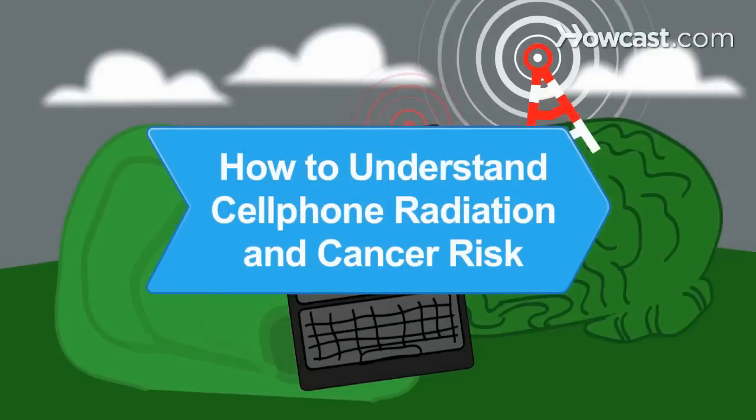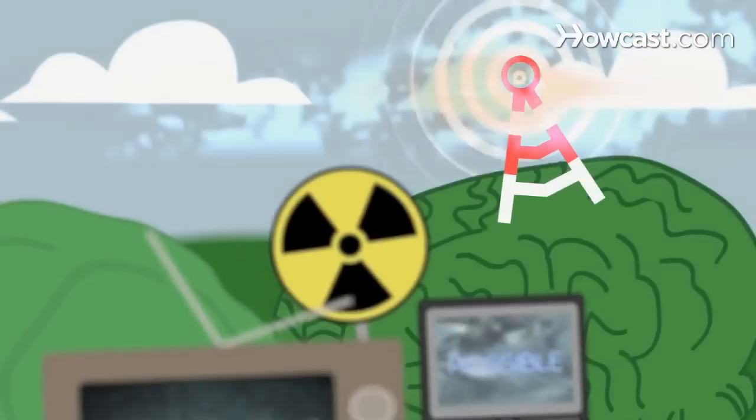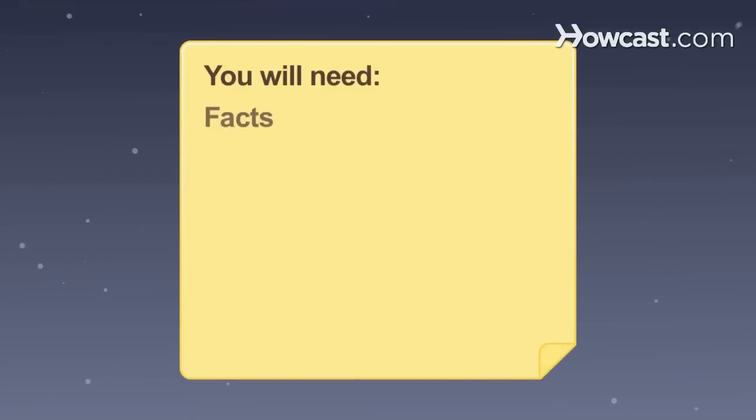How to understand cellphone radiation and cancer risk. Alarmed by news reports that cell phones could possibly cause brain tumors? Here's what we know so far — the facts and precautions.